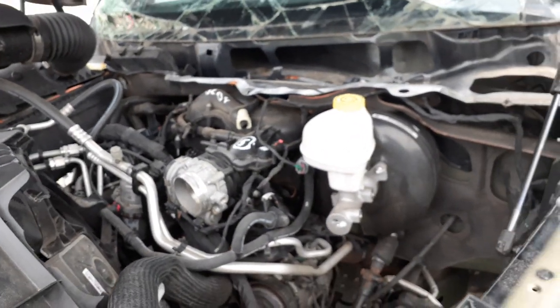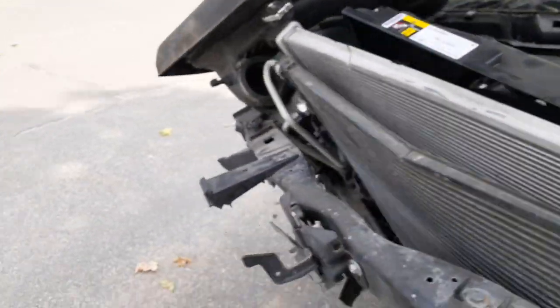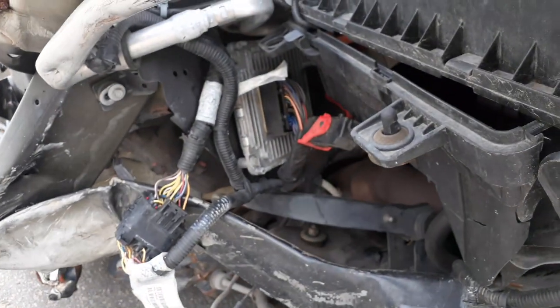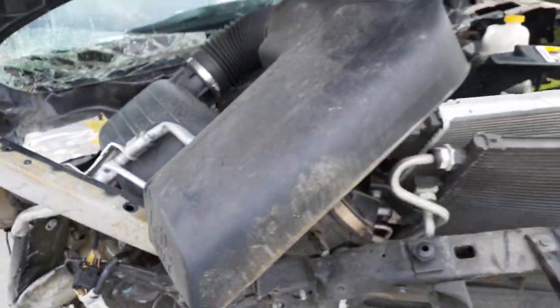Everything else is kind of gone. Believe it or not, the computer looks like it made it — the ECM. You have to take it out and see, but right down in there you can see the red plug. Pretty much that's it.